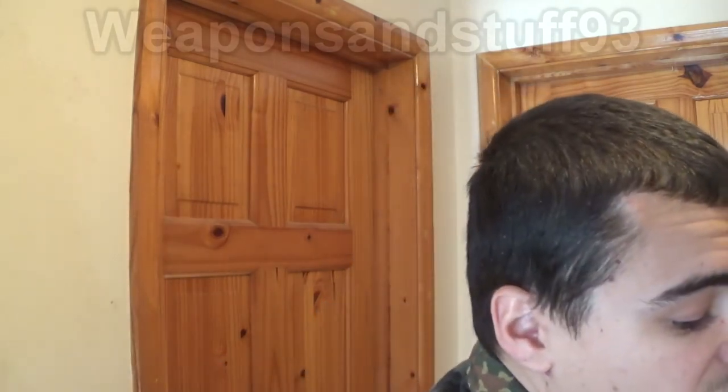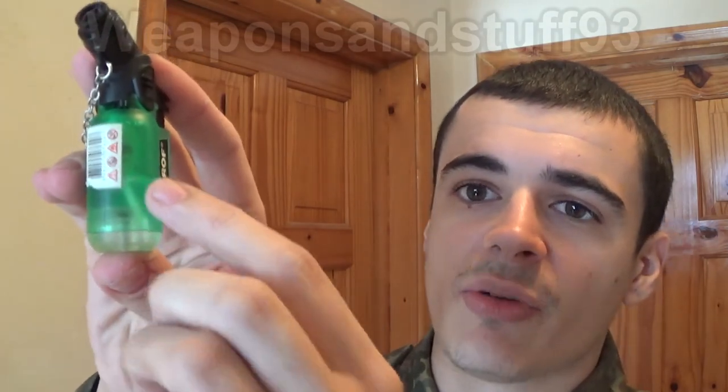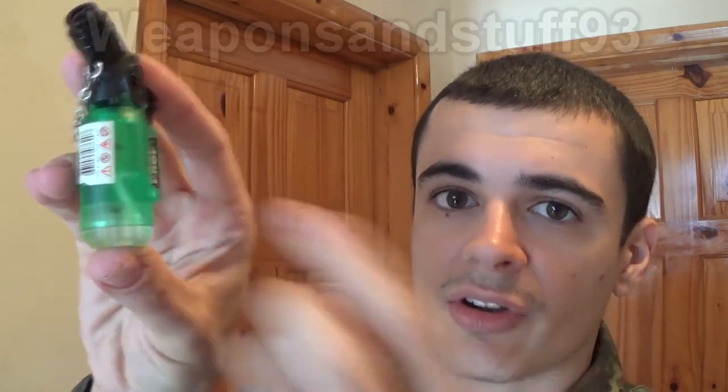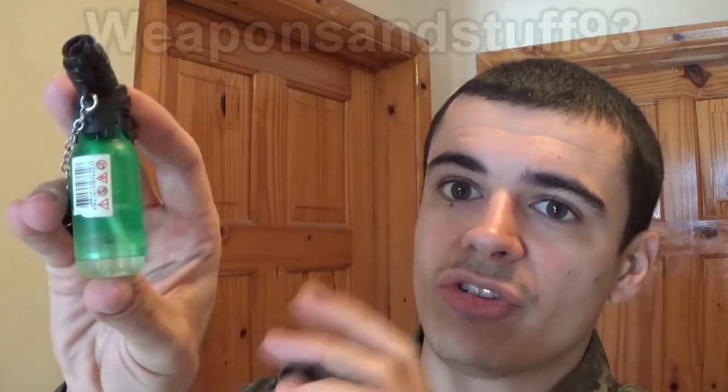Next we have butane lighters. I would not even bother with a standard butane lighter like a Clipper or a Bic — they're simply not going to work. Jet lighters have a chance, but the issue with butane is that it's a gas, but once it's in a lighter where it's pressurized it becomes a liquid.